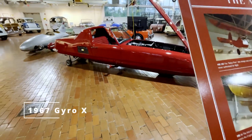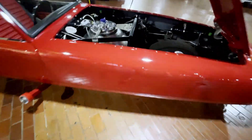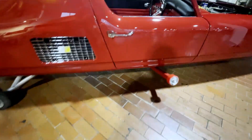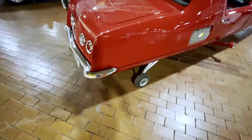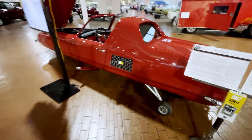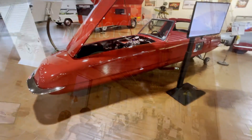What is this? This is some interesting car here. It's got training wheels on the left and right, so it's really just a two-wheeler. Gyro X — a 1967 Gyro X. That is very interesting.